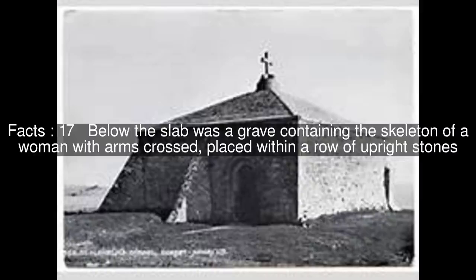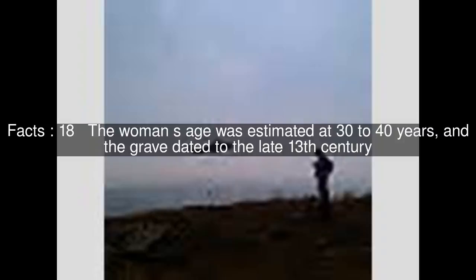Below the slab was a grave containing the skeleton of a woman with arms crossed, placed within a row of upright stones. The woman's age was estimated at 30 to 40 years, and the grave dated to the late 13th century.